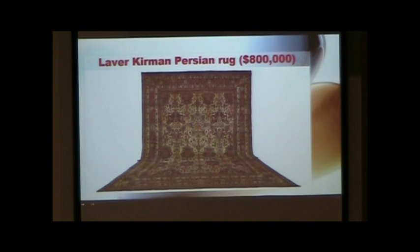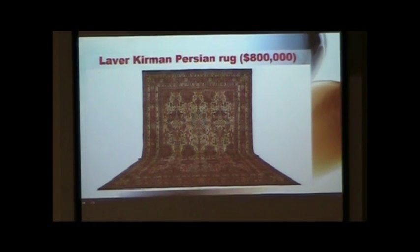Coveted for their intricate floral designs, Laver-Kirman Persian Rugs are some of the most sought-after carpets by collectors and design lovers alike. For the holidays, the Claremont Rug Company is making this rare mid-19th century example available as part of a gift package for $800,000, exclusively for a Rob Report reader. It was part of a 175-piece collection assembled over five generations by a family of art collectors and likely took a team of 10 artisans five years to weave this rug by hand.